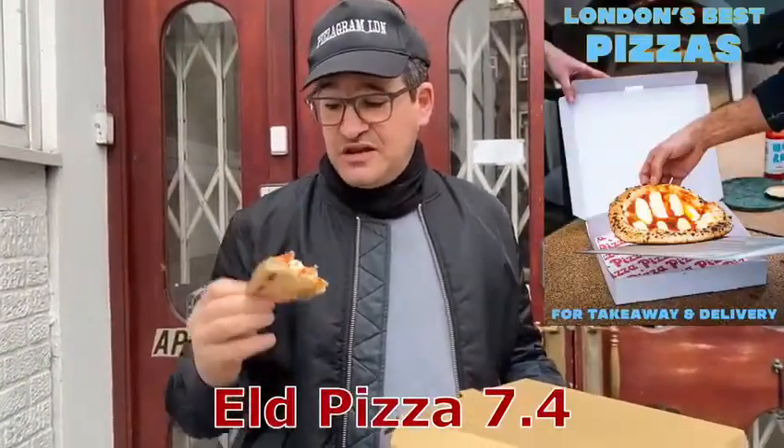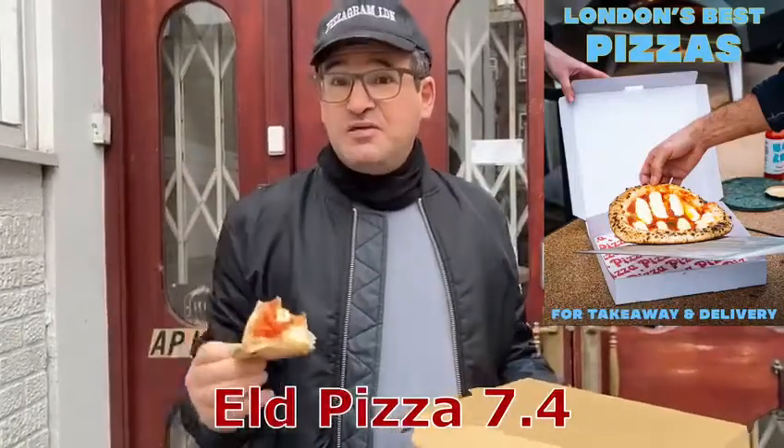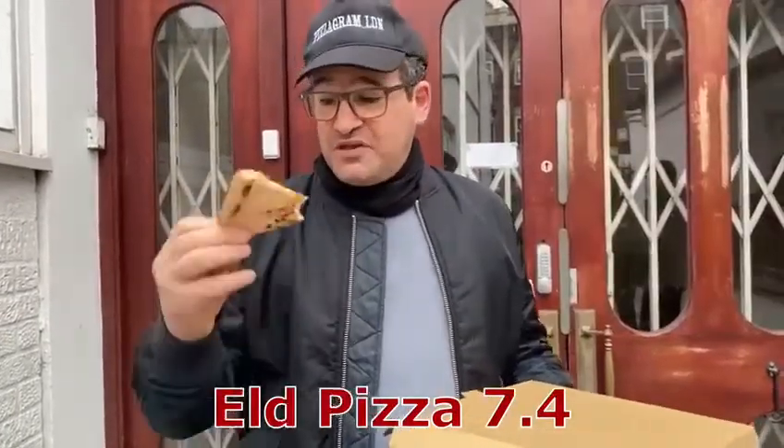I would score it 7.4. Interesting enough, this did make the MOB top 10 pizza restaurants in London list. I've done most of them. Not quite sure about that, but still very, very nice.